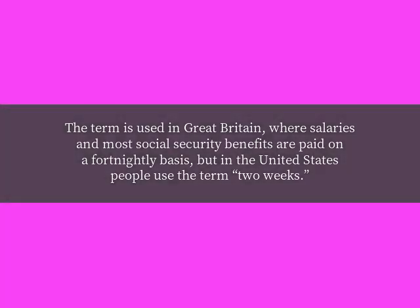The term is used in Great Britain, where salaries and most social security benefits are paid on a fortnightly basis, but in the United States people use the term 'two weeks'.